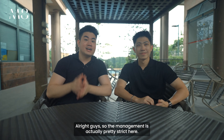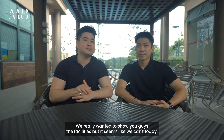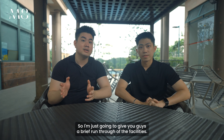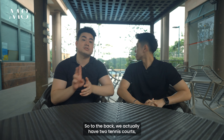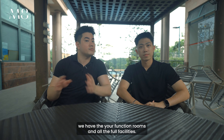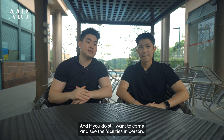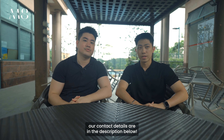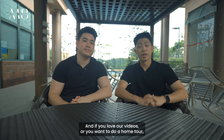The management has asked us not to film the facilities today, so we'll give you a brief rundown. To the back there are two tennis courts, a squash court, function rooms, and all the pool facilities — you can even hear the pool going on in the background. If you still want to come and see the facilities in person, our contact details are in the description below.